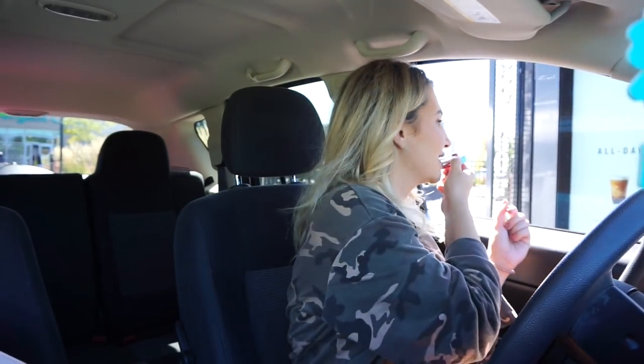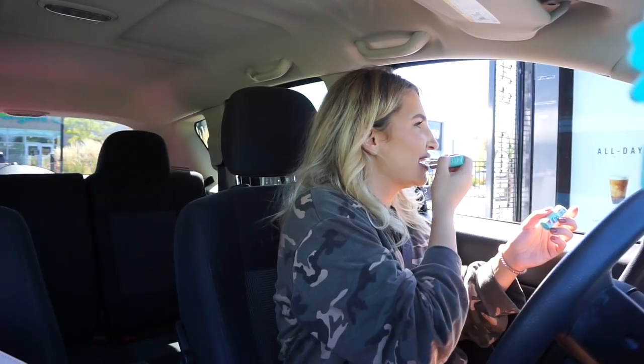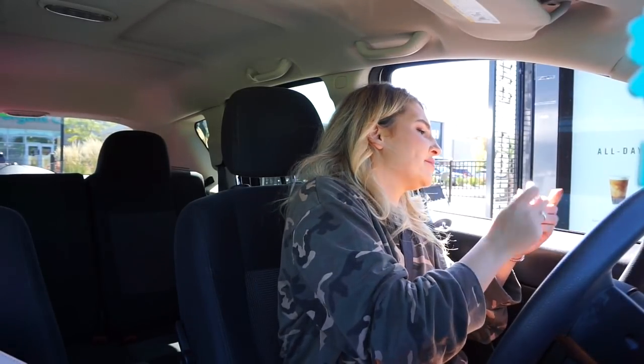Pumpkin cold brew. Can I have a grande pumpkin cold brew and a tomato and mozzarella panini? That's going to be it, thank you. I caved and I got a panini because I'm so hungry — I haven't eaten anything.